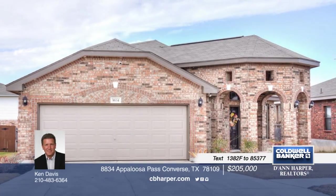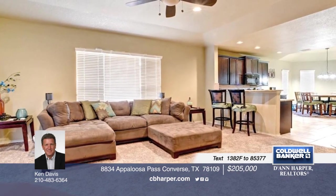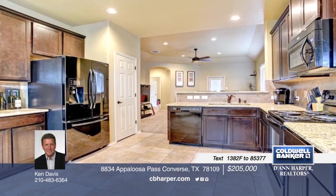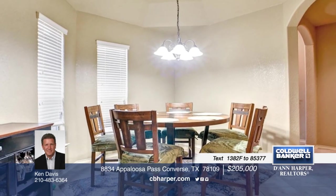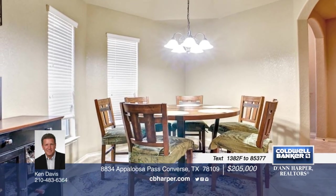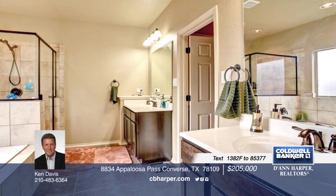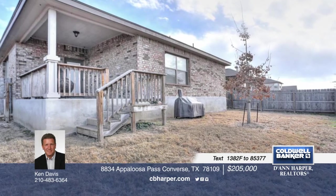This charming single-story home invites you in from the get-go with a fabulous curb appeal and a beautiful entry. Interior features include charming spaces, elegant details, and a kitchen highlighted with granite counters and black appliances. There's a split master design in this 3-bedroom, 2-bath home as well as an exterior complete with a covered patio for entertaining. Call Ken to set up a private tour today.